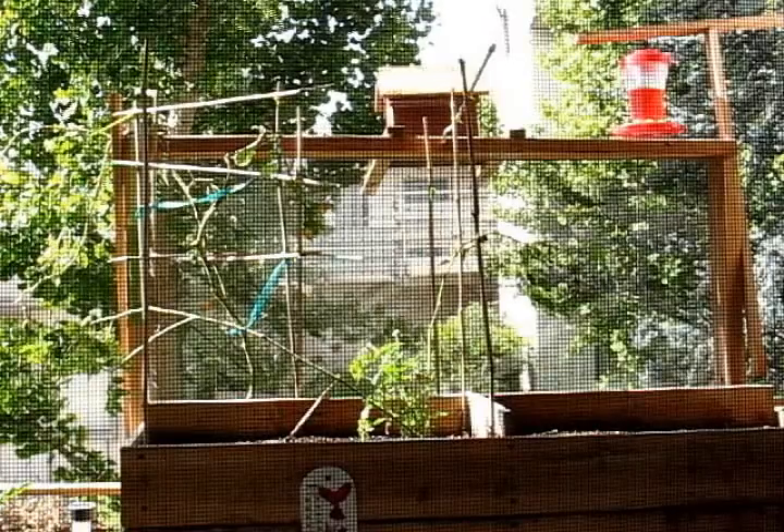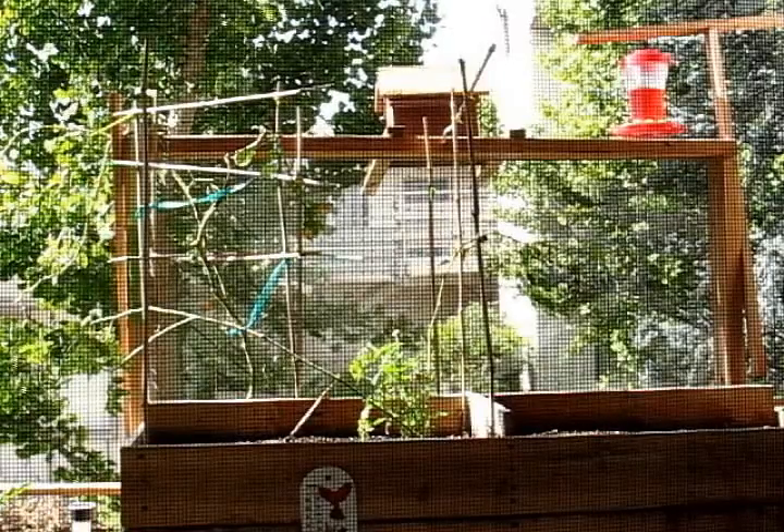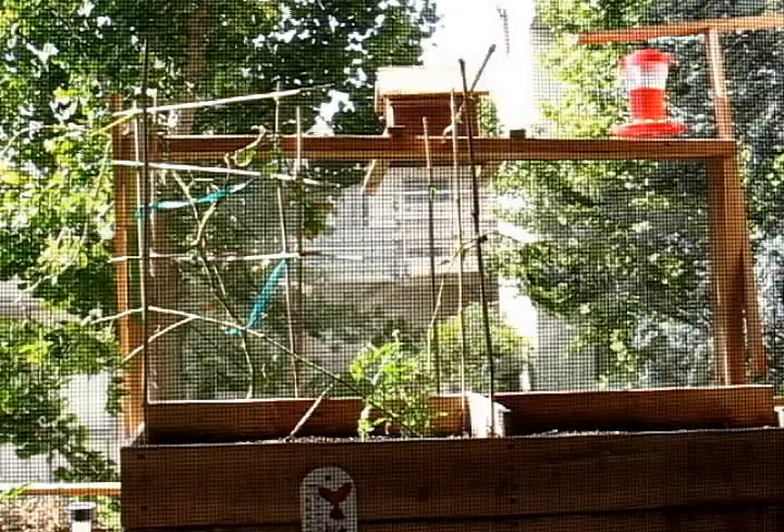Good afternoon, gardening friends. It's now a little past 12:30 on October 27th, and it's time for another update.